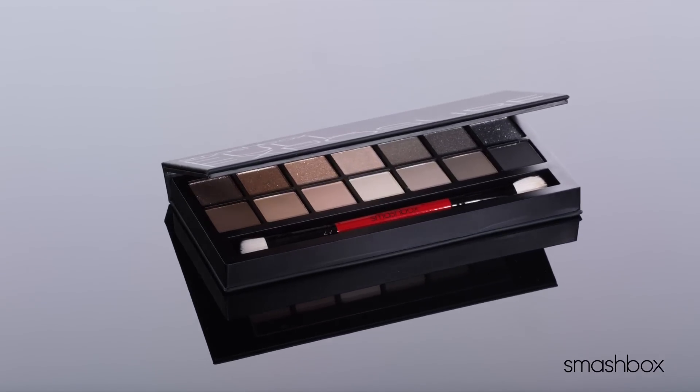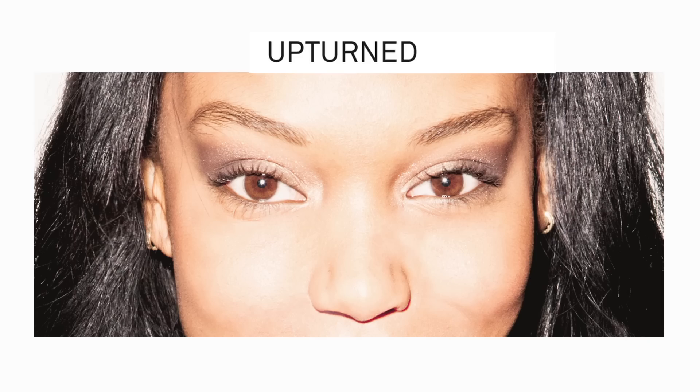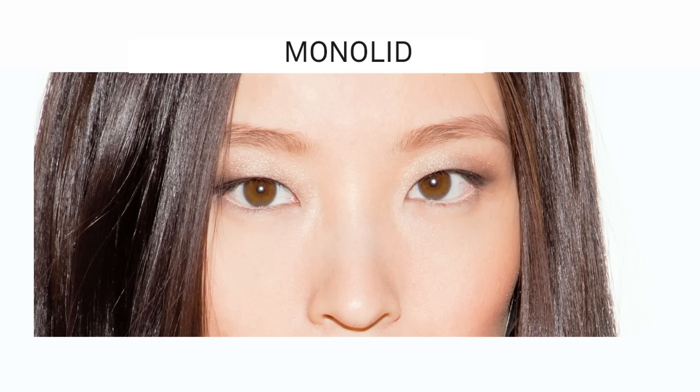Our awesome R&D team went out and looked at more than 5,000 eyes. They identified six main shapes: almond, round, upturn, downturn, monolid, and hooded.